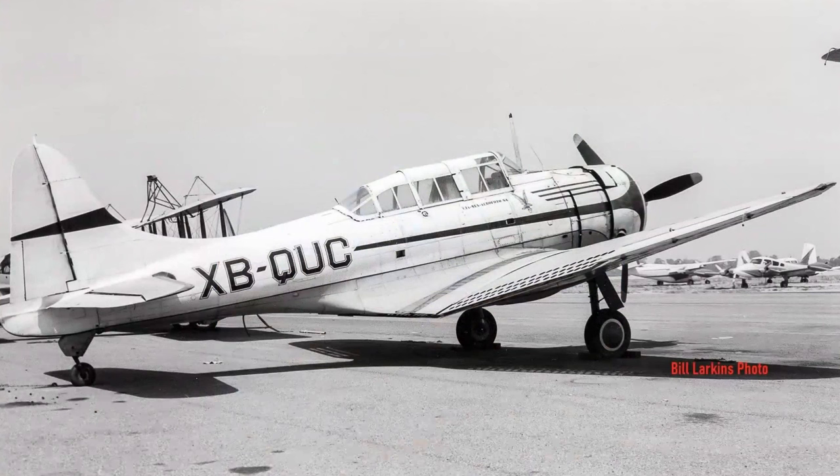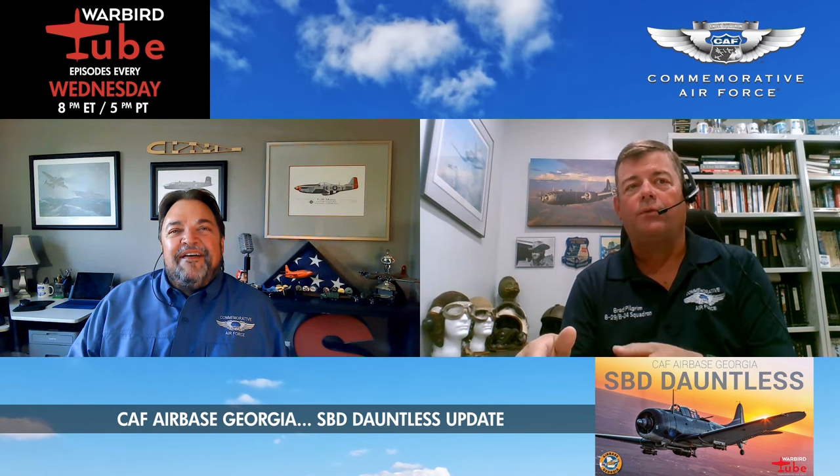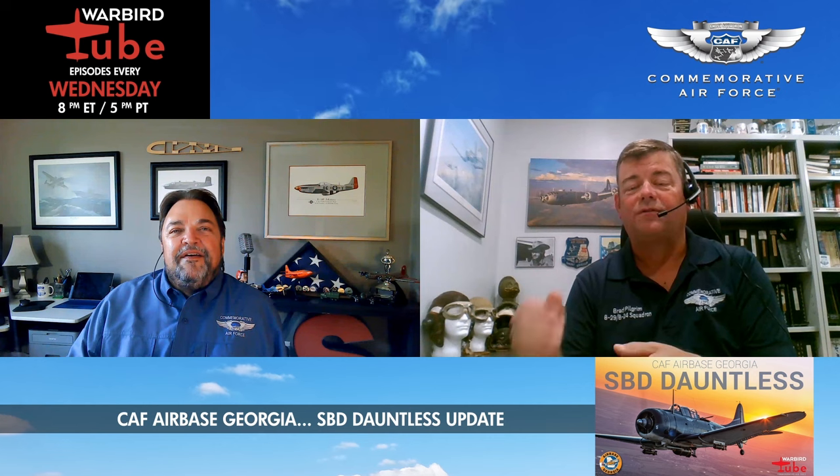Ed Maloney at the Planes of Fame Museum wound up with it. It had gone through Frank Tallman and Paul Mantz, who owned it for a little while along with another Dauntless. The first time it was put on the American registry with an N number was in 1971 — that's when the first annual was done. I've got the very first logbook to this airplane, signed off on June 18th of 1971, after it was purchased by Bob Griffin who donated it to the CAF. It's a type-certificated airplane — a limited category SBD-5 — which stops them from operating the dive flaps in flight.